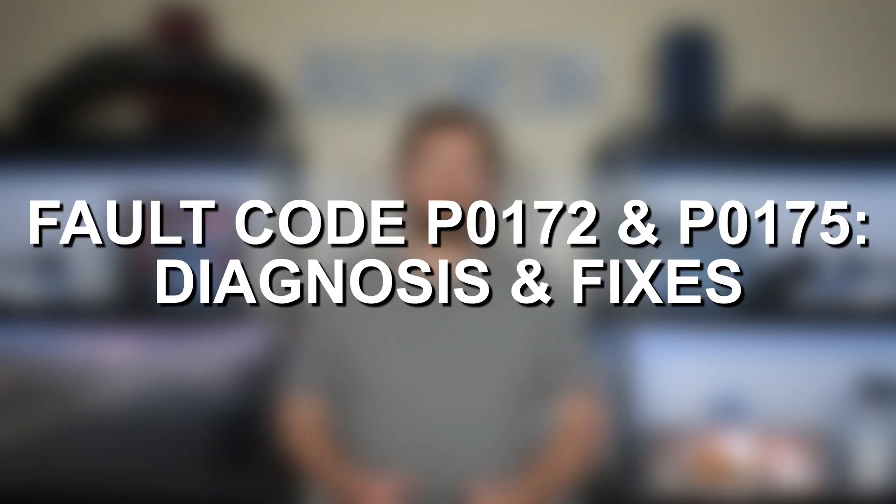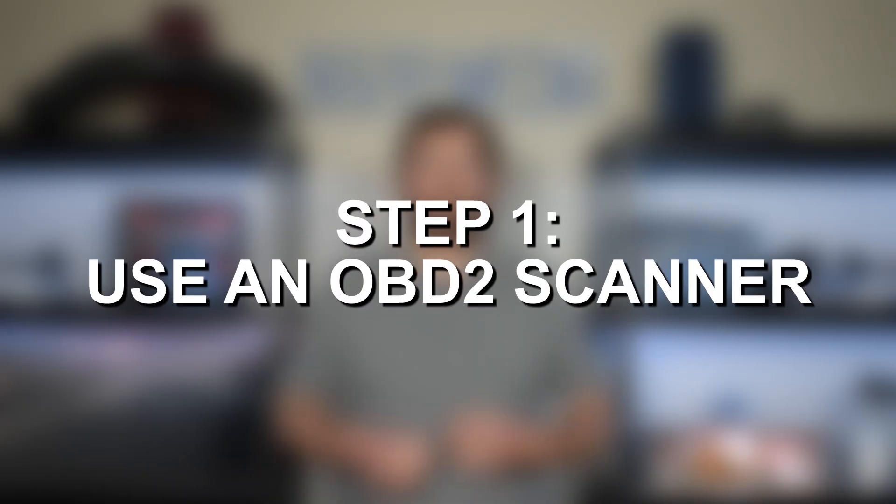With the symptoms and causes out of the way, let's go ahead and jump into actually diagnosing fault codes P0172 and P0175. Step number one: use an OBD2 scanner, read the fault codes, see what codes are stored in the ECU, and use those codes as a good starting point. For example, if you're getting P0172 alongside codes specifically pointing to the oxygen sensors or something in the fuel system, you can use those codes to help put them together and point you in the right direction of what the actual issue is.